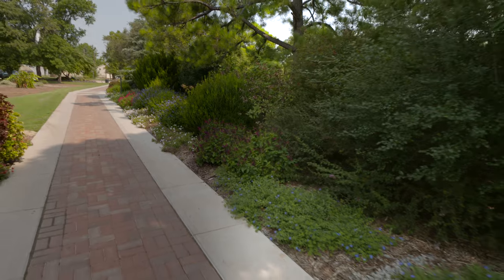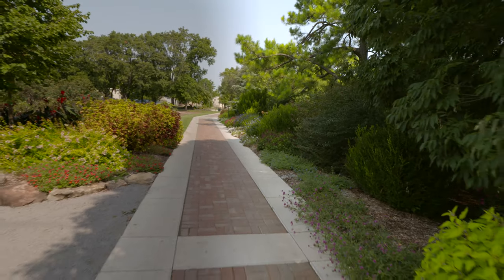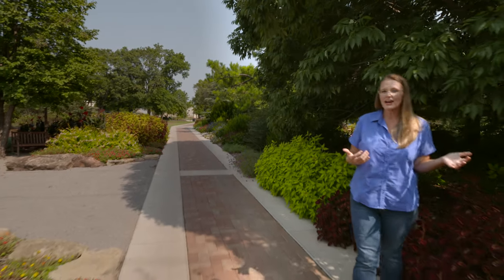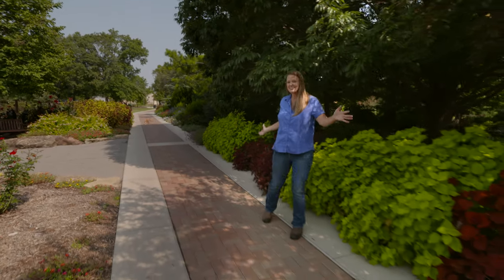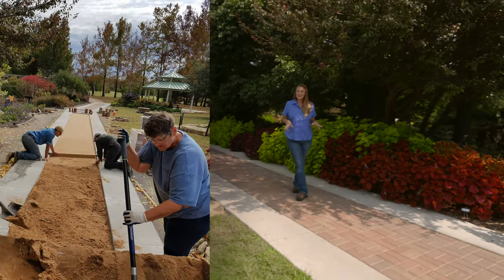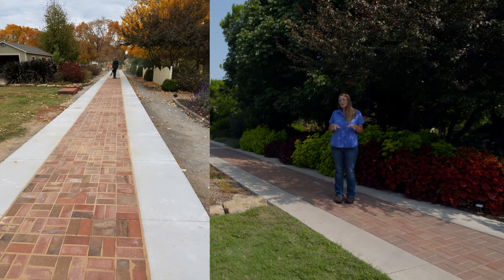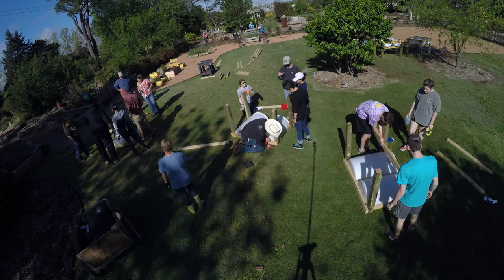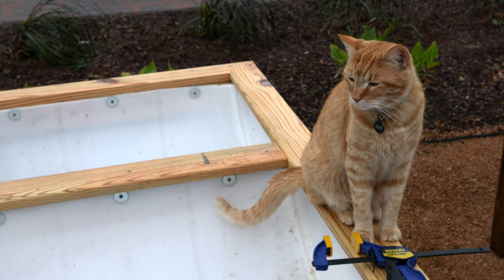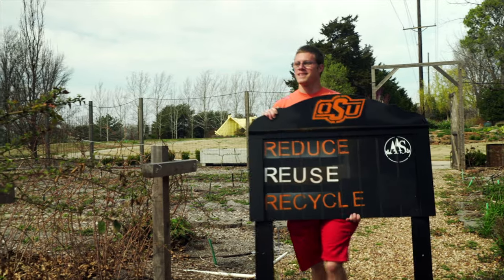One thing you'll notice that's new about the west side of the garden is if you come in on the north entrance to our gravel parking lot, you'll notice this new paved sidewalk. A lot of times visitors have had a hard time walking on the gravel, so this is a really nice addition. What's even more exciting is it wasn't done by a contractor — this actually was a class project. So many of the projects and gardens here at OSU are part of student and class projects. This is a teaching garden.